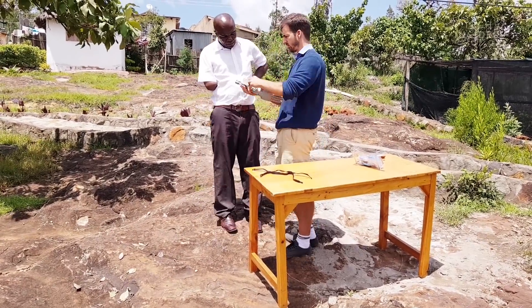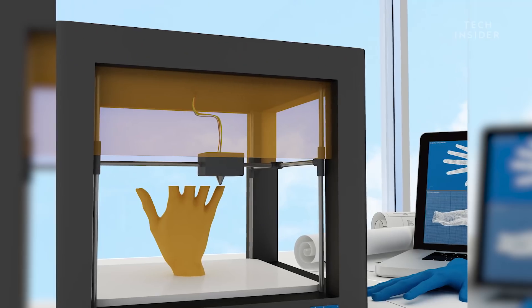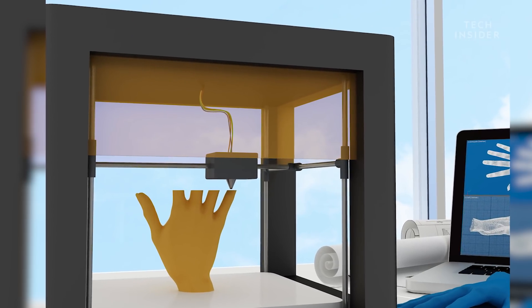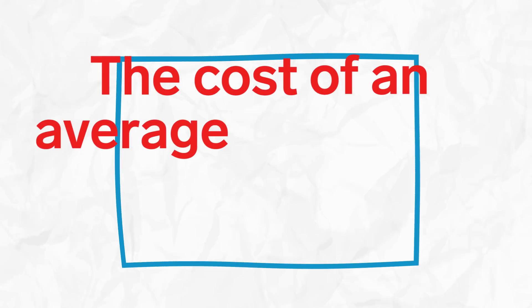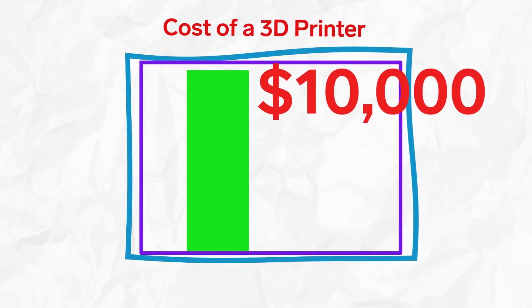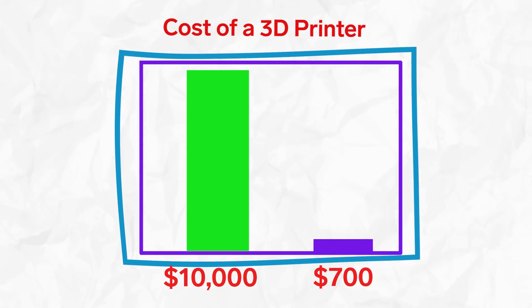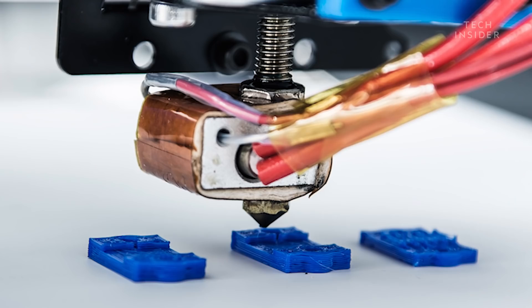That's where 3D printers and people like Martinez are making a difference. Since some of the first 3D printed prosthetics were made around 2008, the cost of an average 3D printer has plummeted from around $10,000 to just $700, and this drop in cost has led to an explosion in the market and technology.